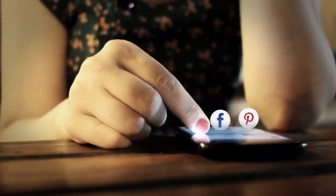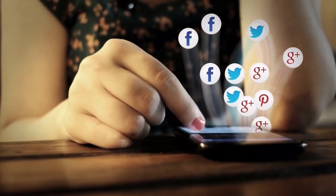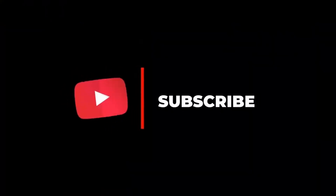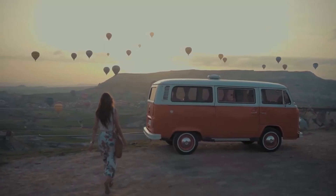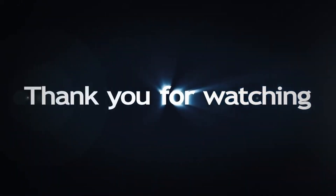If you enjoyed this video, please give it a thumbs up, and don't forget to share it with your fellow travelers. Remember to subscribe to Travelog Treasures for more travel inspiration, and hit that notification bell to stay updated on our latest videos. Thanks for watching, and we'll see you on the next adventure.